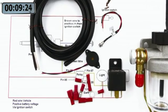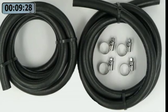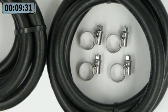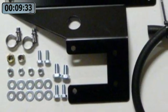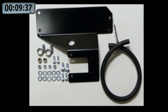Bracket kits are available for a number of popular modern vehicles as an optional extra, including electrical fittings, clamps, and hoses that will be required with the fitting of the unit.